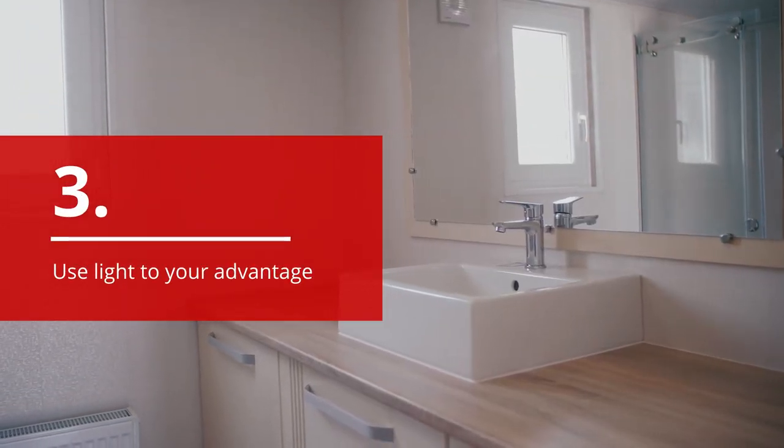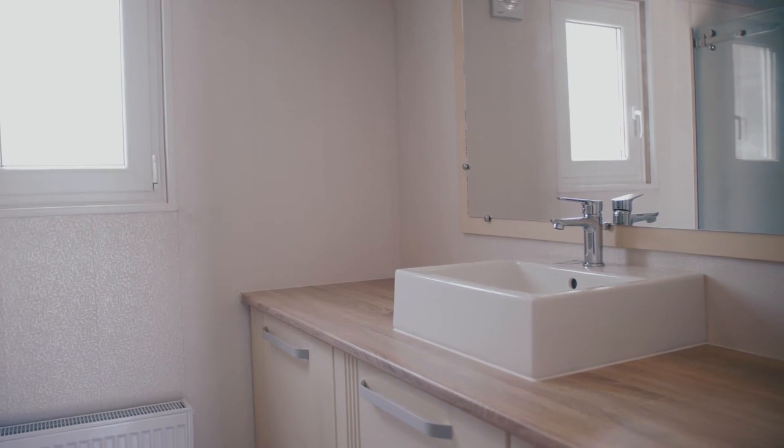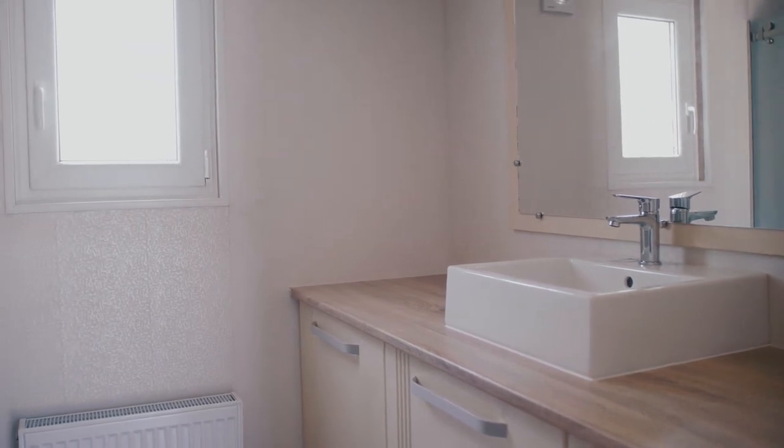Our third tip is to use light to your advantage. For daytime photos, maximize natural light by pulling back curtains and opening any blinds or sunroofs. This will help to avoid harsh shadows that come with using flash.